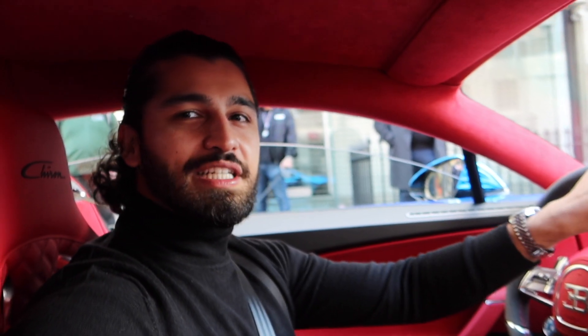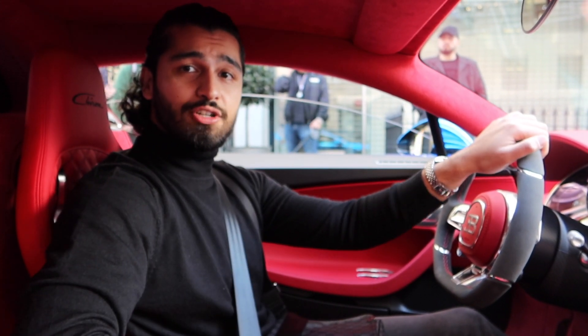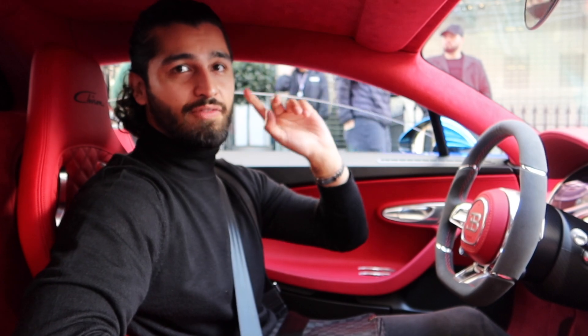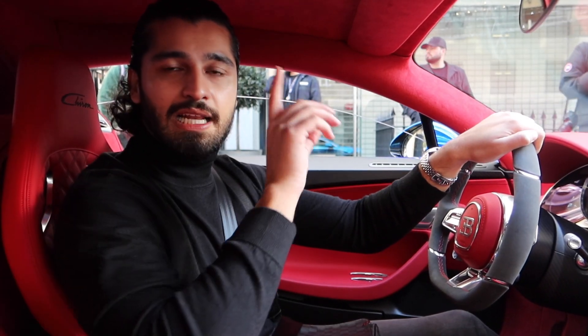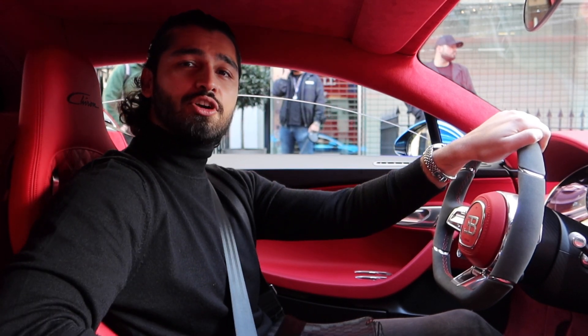Anyway guys, I hope you've enjoyed today's video. Make sure you subscribe, share, and like for more. Catch some more content on Tom's channel — click over here and subscribe. Make sure you click the bell icon to be notified when I upload a new video. Take it easy guys, God bless, bye-bye.